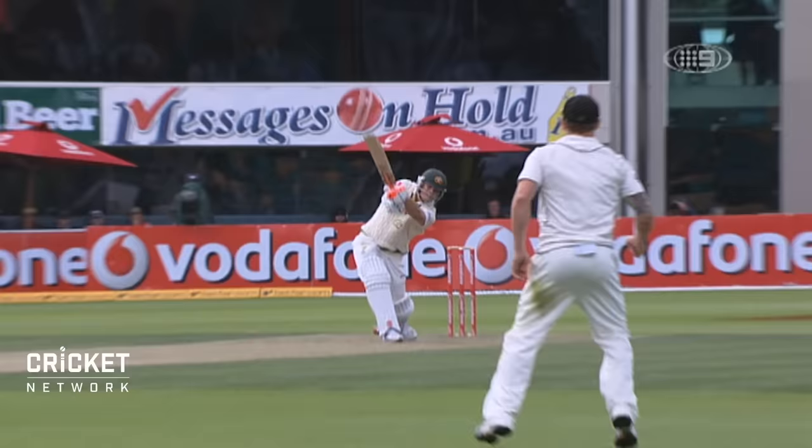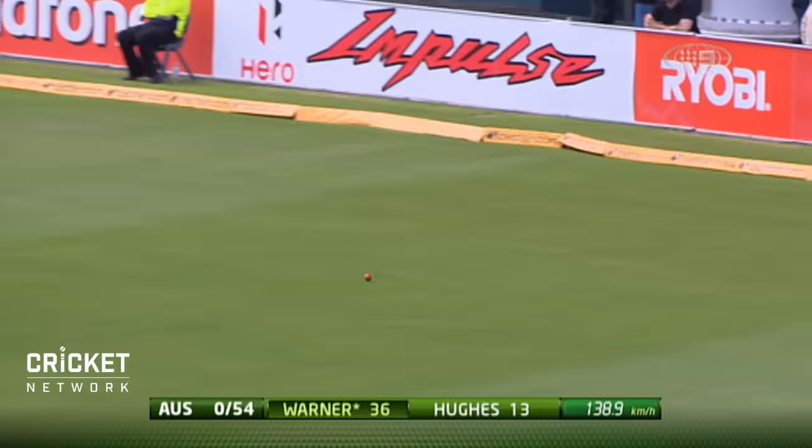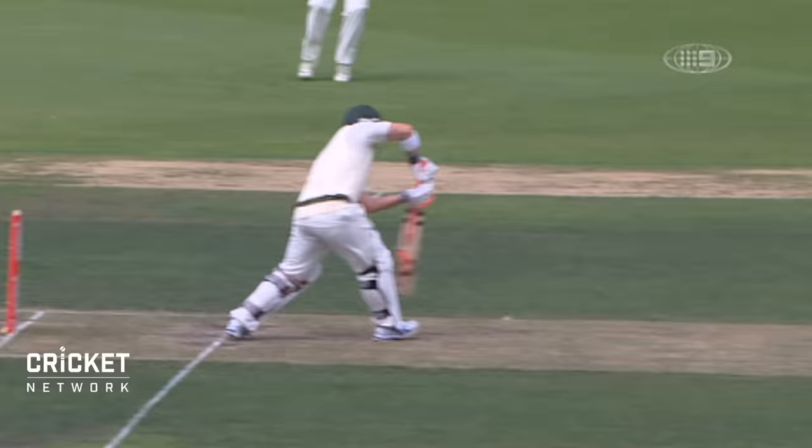A bit of luck this time. Inside edge. Take them all. That's 50 up for Australia. This one's through the offside. That'll be four more.